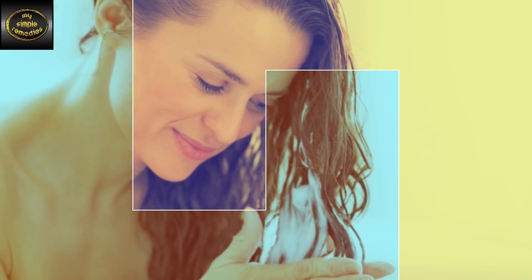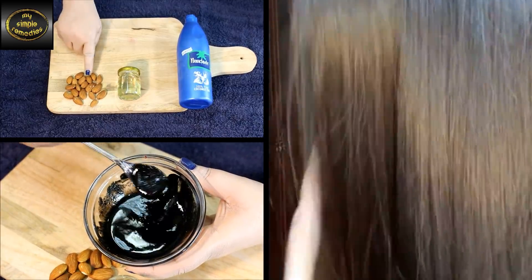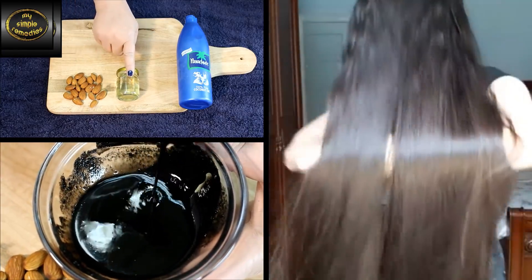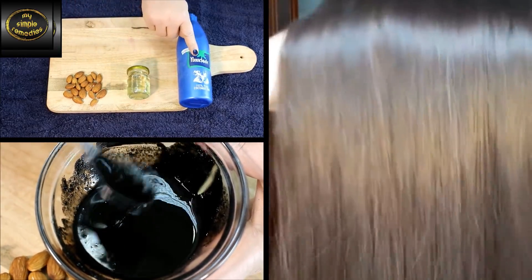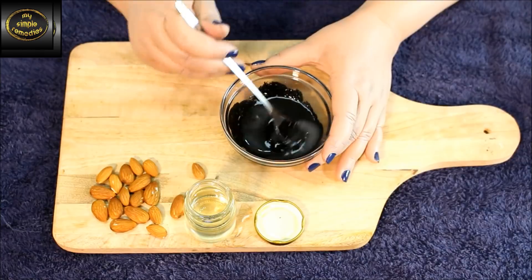Now apply this paste onto your scalp and hair. Allow it to set for two hours before rinsing it out with a gentle shampoo. After the first use, you'll notice your hair is much stronger. Give it a little pull and you'll see for yourself — your hair won't break. I guarantee it.